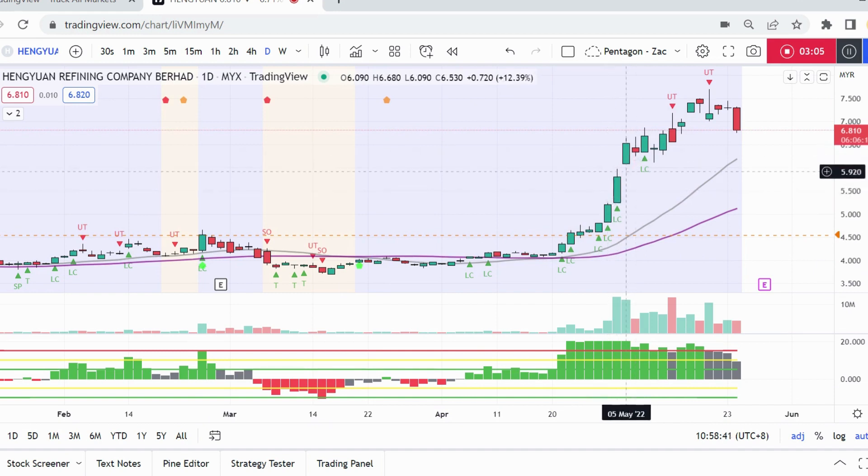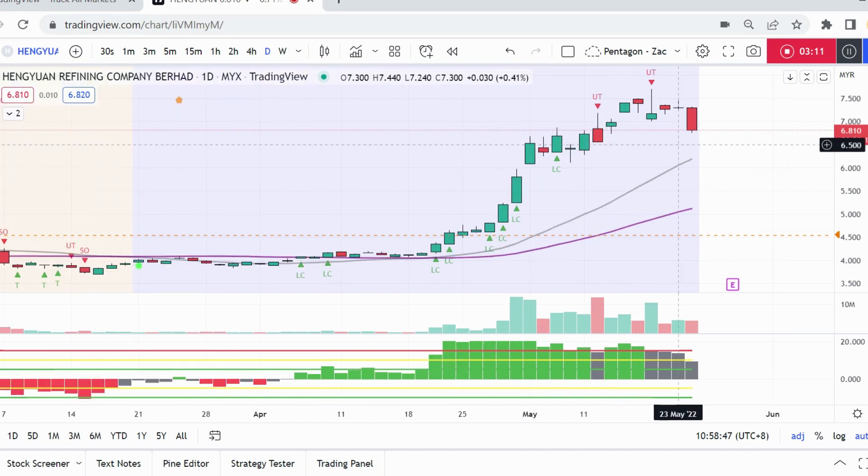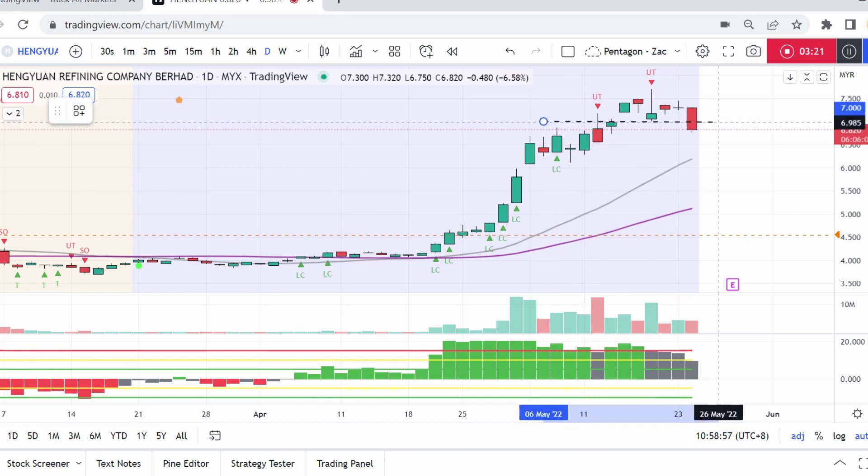With this kind of climactic volume, you want to monitor for any further signs of weakness. This is the first sign of weakness — there's one up-thrust here and another up-thrust here. Now for the latest up-thrust, you want to check if the price is holding. You always don't want to see a bar closing below the up-thrust with increasing volume.